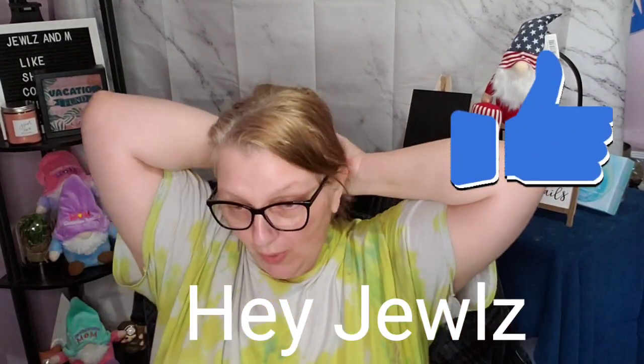Hey guys, so it is Foodie Friday taste test, and I'm super excited! I've got some things I've never tried before. I don't know why everything is from Dollar General — every time I go in there, the only thing I can find that is new is junk food. So if you've got kids at home or you have a sweet tooth and want to know how something tastes, come on over to our channel.